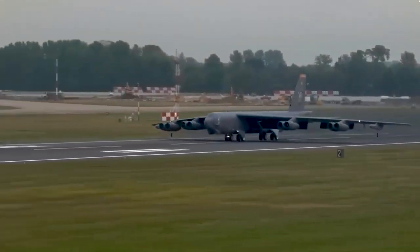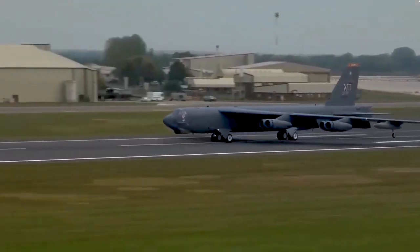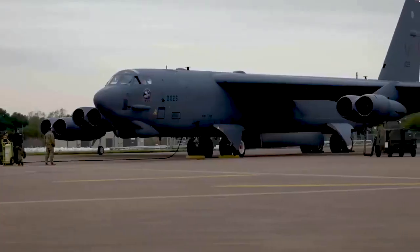Why does the B-52 have a high wing? The Boeing B-52 Stratofortress, a strategic bomber aircraft, is an iconic example of a high wing configuration.